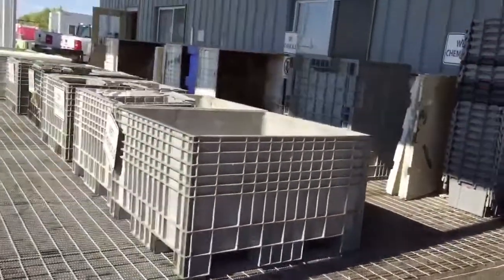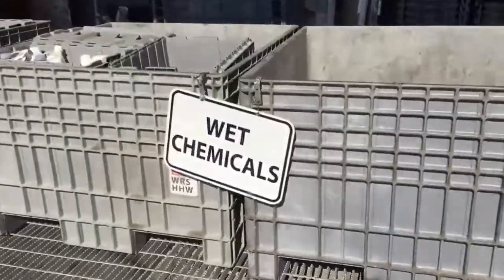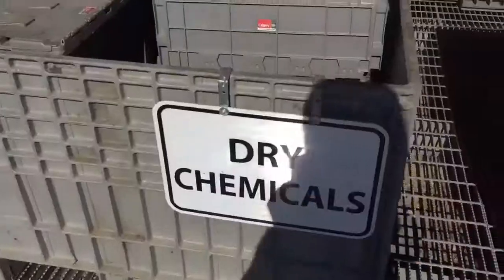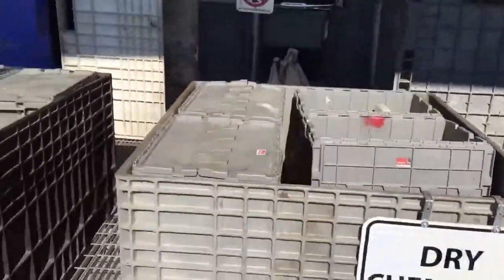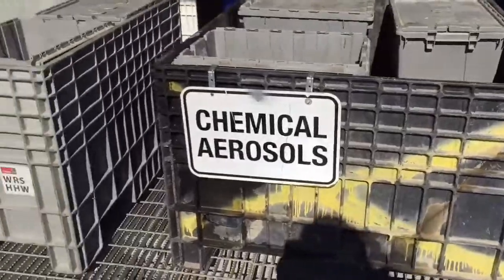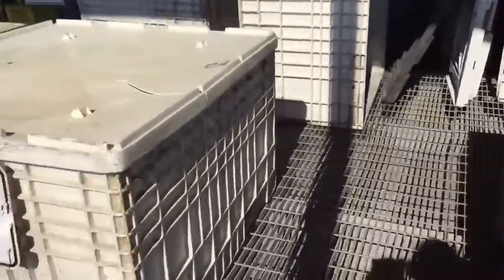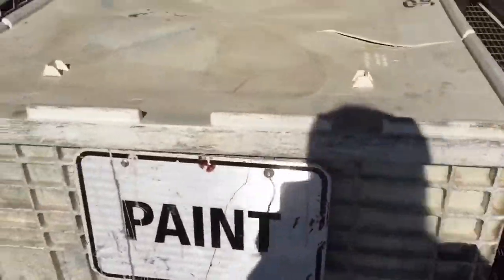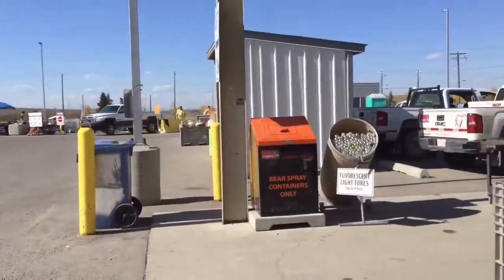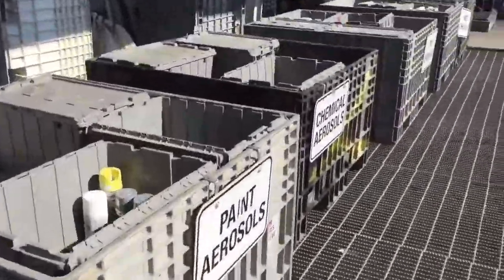Other categories: wet chemicals, chemicals, chemical aerosols, paint aerosols, paint. Organize — malinis, hindi sya madumi, walang amoy.